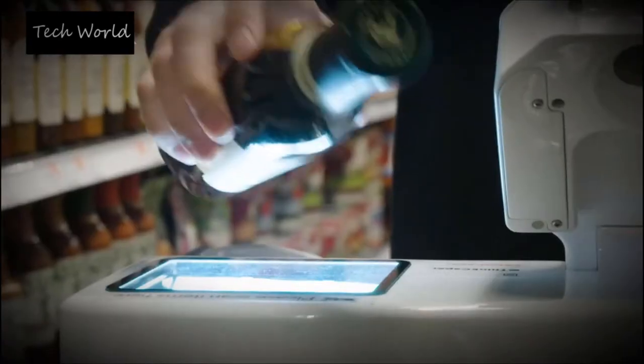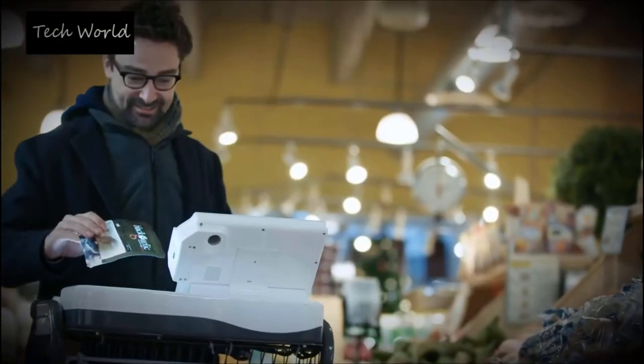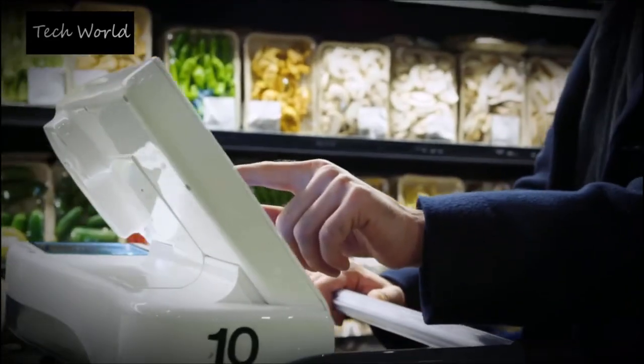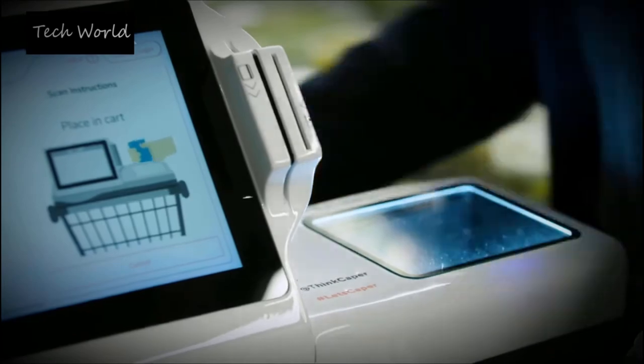We wanted to make sure that as the customer walks into the store they could just grab our cart and go. That being said, we're working with grocery stores right now and you can log into your loyalty program within that store, so we have a better idea of who you are, how you purchase, and to really complement you as that end user.